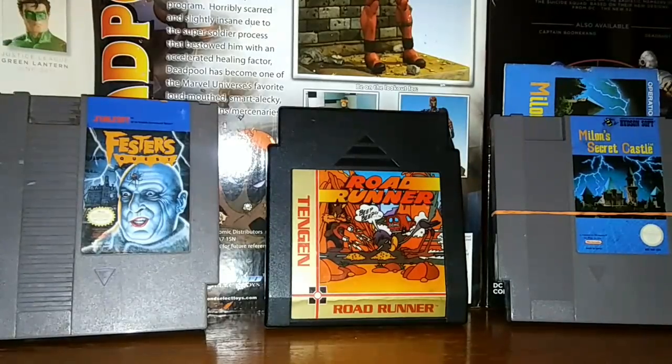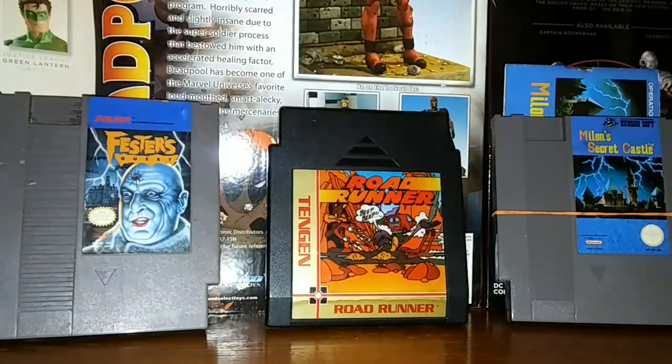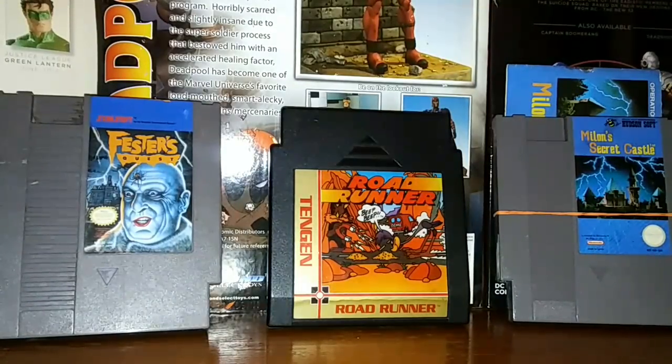I do have a hundredth video upload special coming. This video right here is number 95, so in another five videos look for my hundredth video upload special. I will kind of reveal myself and do an interview in person on camera and give you guys an overall update of what has happened from the first video till now. But let's get into it.